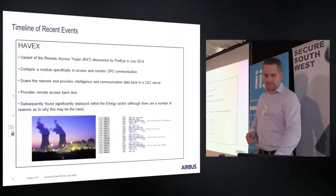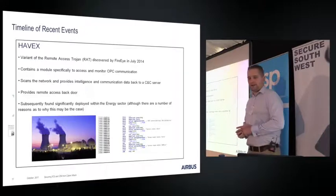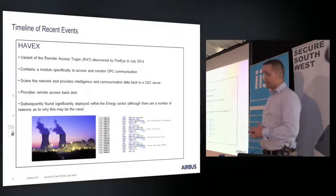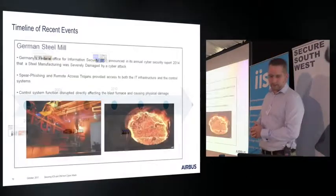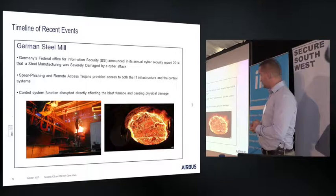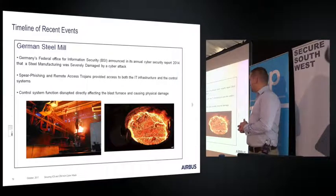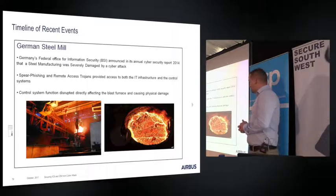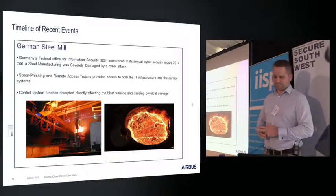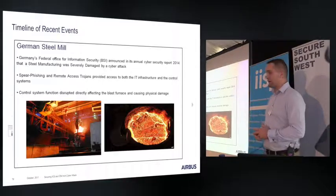Following Stuxnet was Havex, dubbed the next Stuxnet, though it wasn't quite as complex or as impactful. It was quite prevalent within the energy sector in the US. You may also have heard of the German steel mill incident around early 2014. It caused a large amount of damage — the roof blew off the blast furnace. The route of attack was a remote access Trojan that got through the IT system. Not many details were released, but it seems the impact on the control system was actually quite accidental from the attackers. That's a sticking point in industrial control security: these things can happen accidentally.